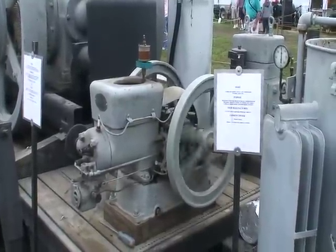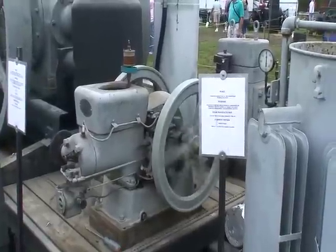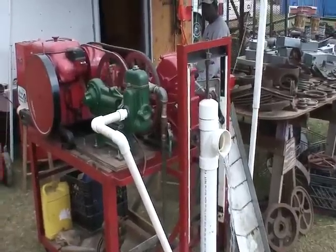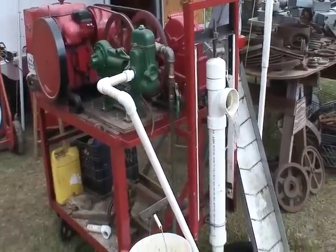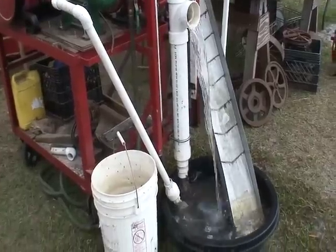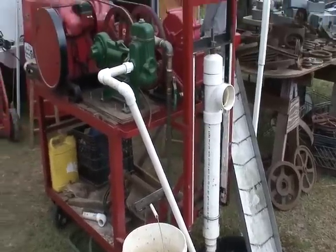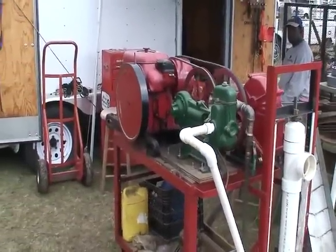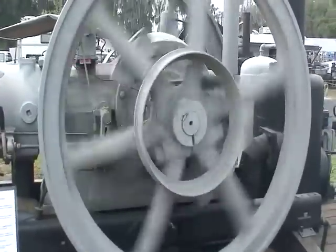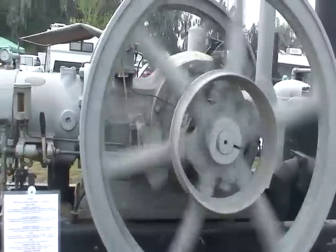This is a 1915 Fairbanks Morris running an air compressor. Remember, all this was designed in 1915. If we laid that box out flat where the water is running, it would almost be a sluice box for gold mining.